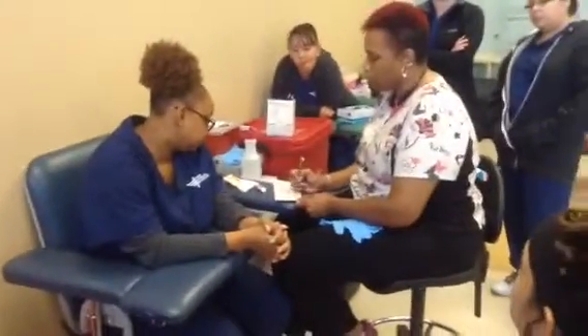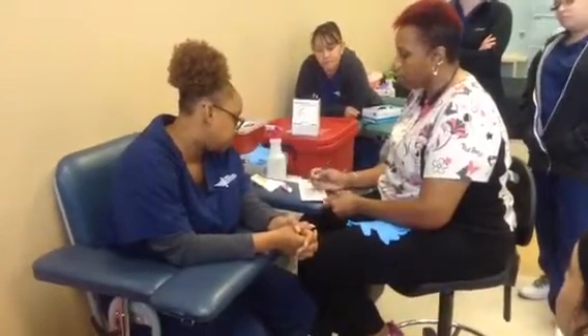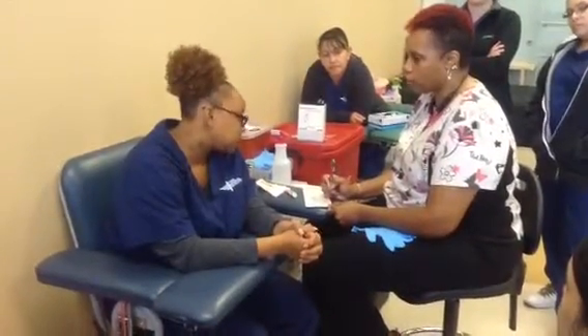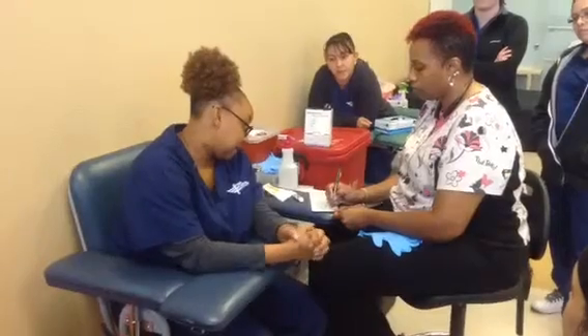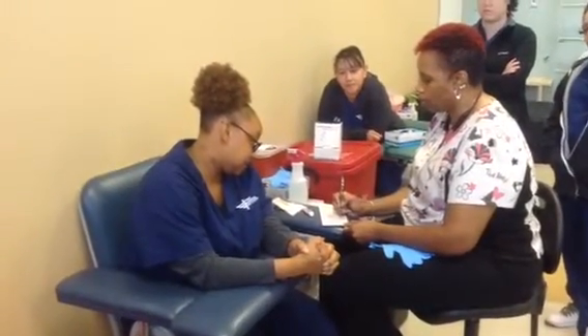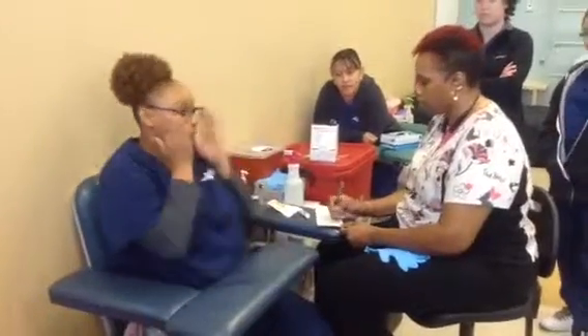Is this a single birth or a multiple birth? Single. Is the baby white, African American, Asian, American Indian, other, or Hispanic origin? She's white. Food source: was it breast only, milk, formula, or soy formula? Breast and milk.